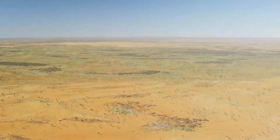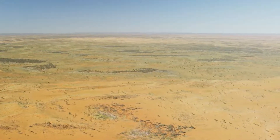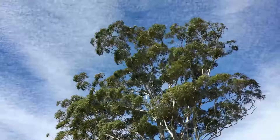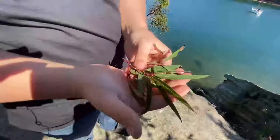In Australia rainfall can be scarce and droughts can be long. So gum trees have developed this amazing superpower where their leaves hang downwards — a clever way of making sure they don't get too much sun which would dry them out.